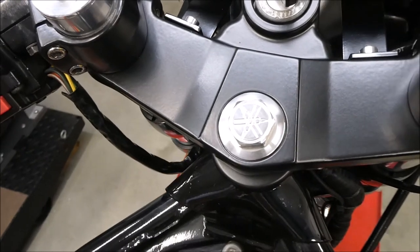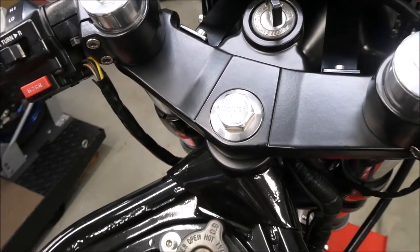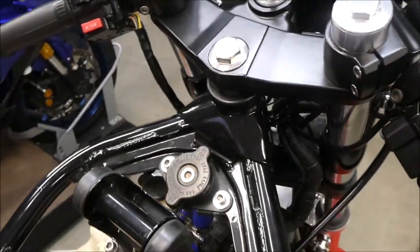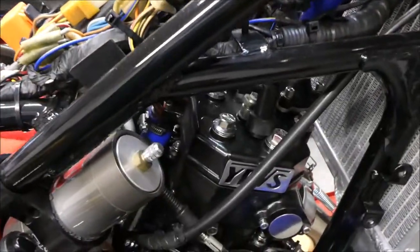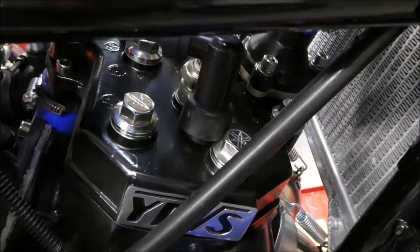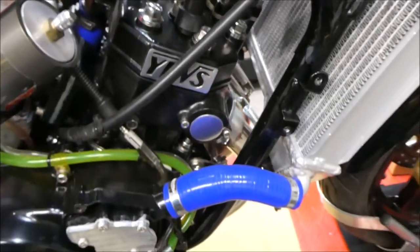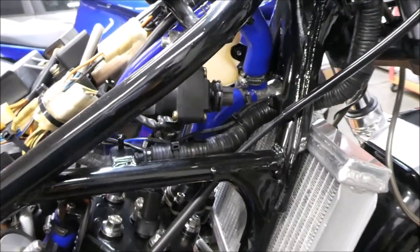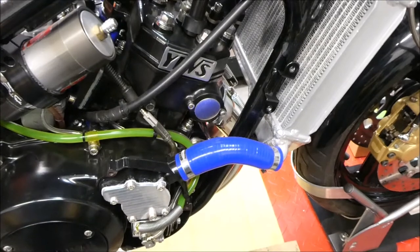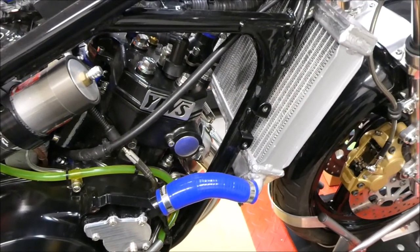This bike has some fancy little tidbits — this triple tree clamp bolt with the Yamaha tuning fork emblem on it, and the head bolts, same thing: stainless steel, engraved with the Yamaha tuning fork logo. There are also some fancy radiator hoses. I'm not sure if I really like these — they're a little bit too blue — but they're there and they're not coming off.